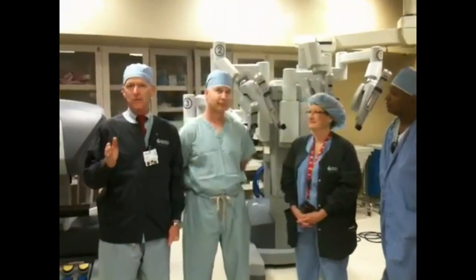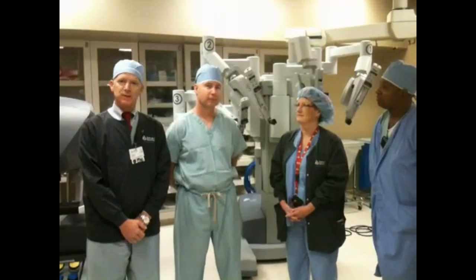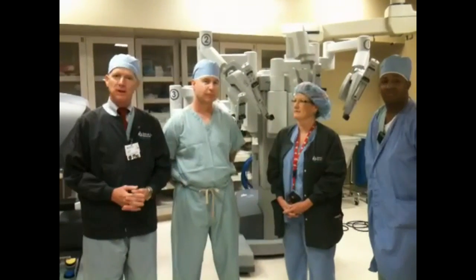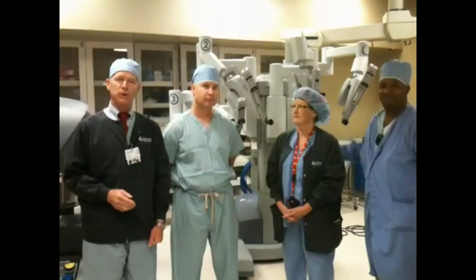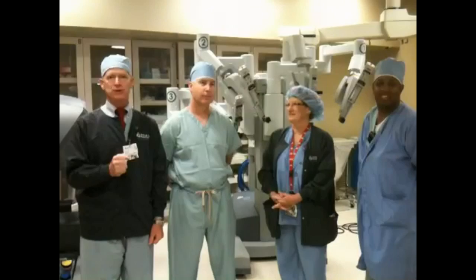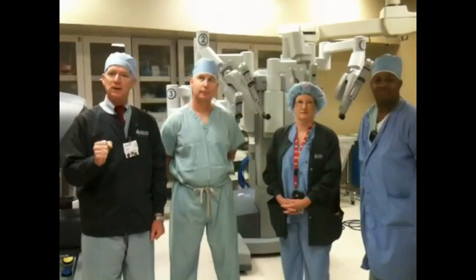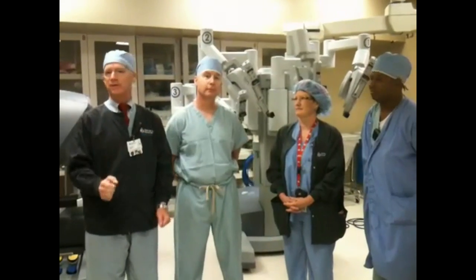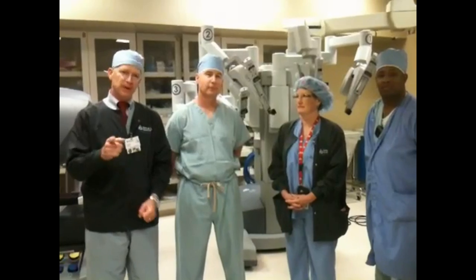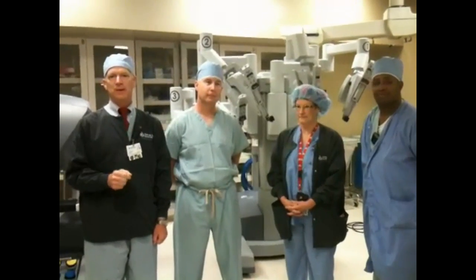Well, there you have it — from the operating rooms at Cuy-Delta, the beginning of a new era in medicine at Cuy-Delta using surgical robotics. I'm congratulatory to our team. I'd also like to reference the fact that our community supported the acquisition of this technology by raising in excess of $2 million. A great deal of that came from our hospital staff, who did a fabulous job to bring this technology here to Cuy-Delta. This success story is your success story. Have a good day. Thank you.